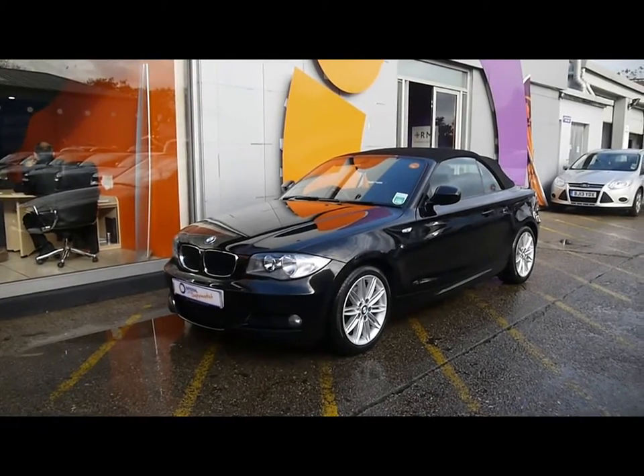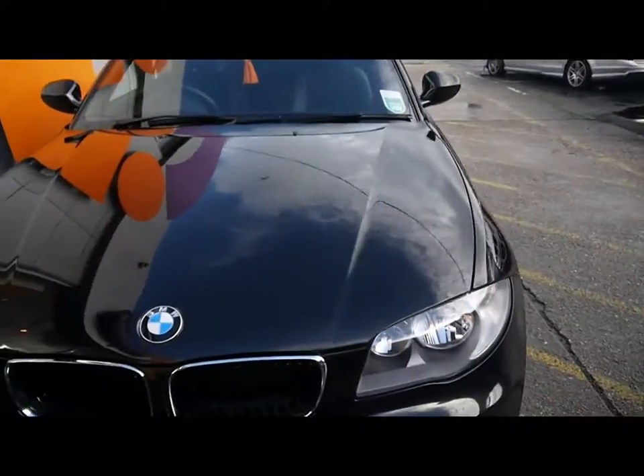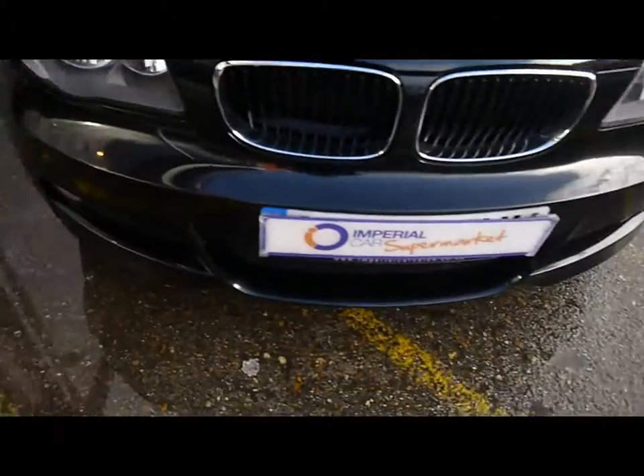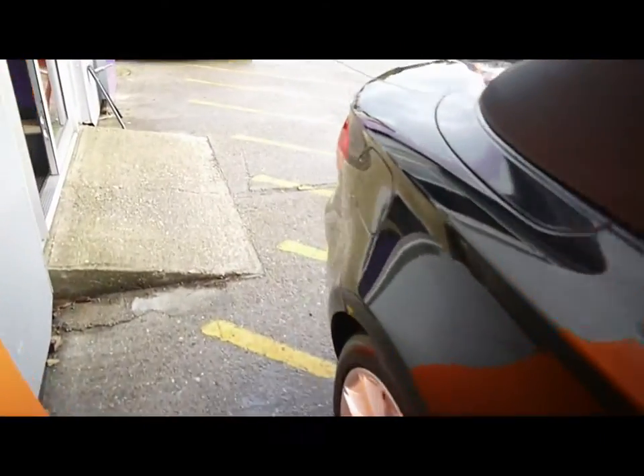Welcome to Imperial Cars. Today we have a 60 plate BMW 1 Series Convertible to show you. M Sport model finished in black. We're going to take you around the car so you can get a better idea of condition and certain features of the vehicle.